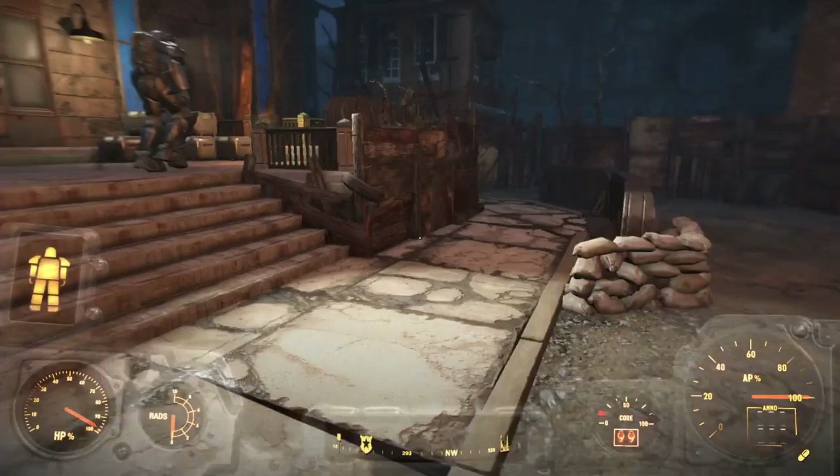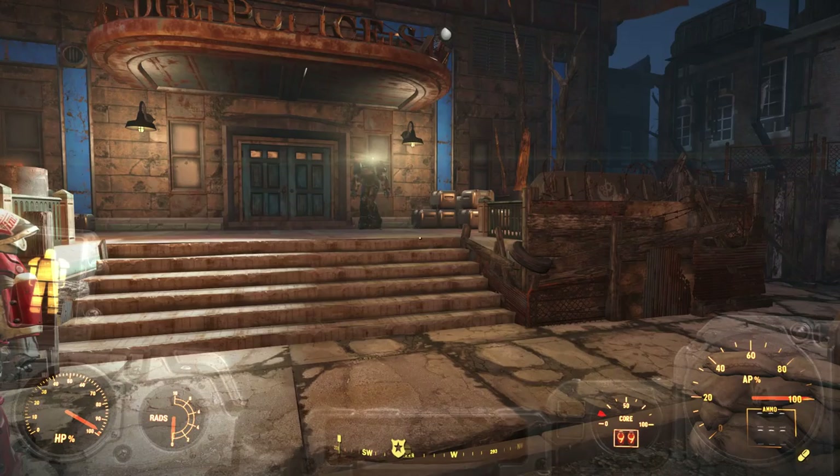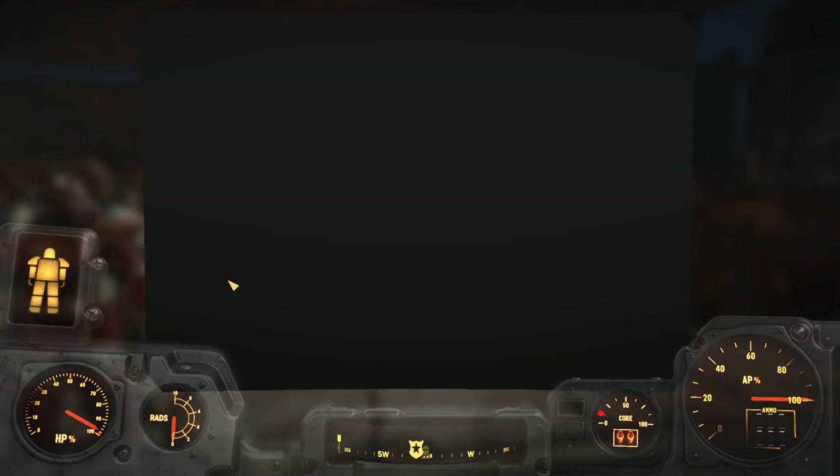Mental Fox here. Welcome back to my playthrough of Fallout 4. In the last play session I asked you guys what you thought I should do about these Cleansing the Commonwealth quests.